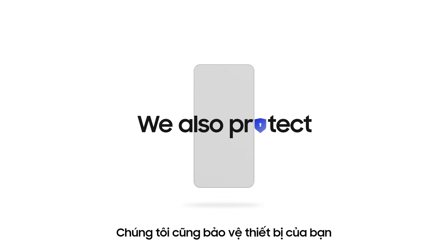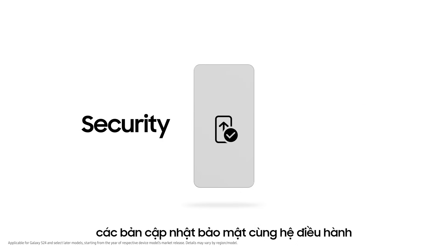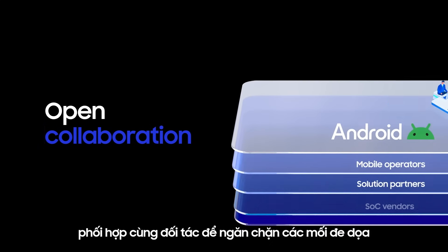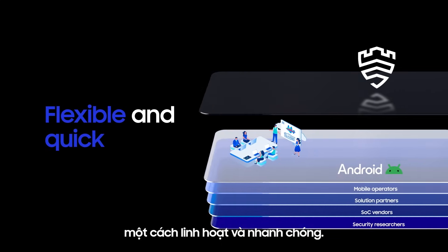We also protect your devices from malicious messages. And we provide consistent security and OS updates for up to seven years. We believe openness makes us stronger, always working together with partners to respond to threats flexibly and quickly.